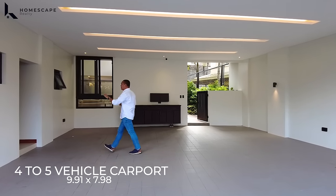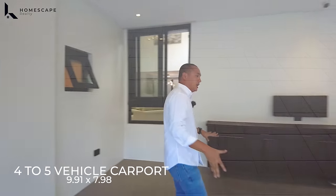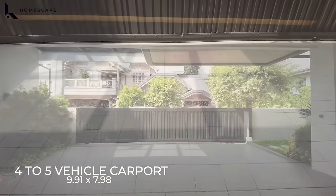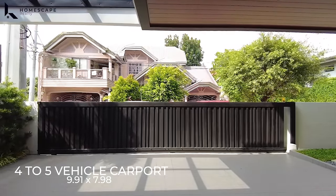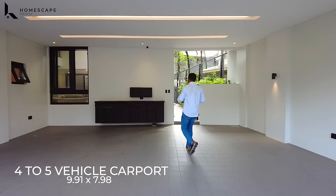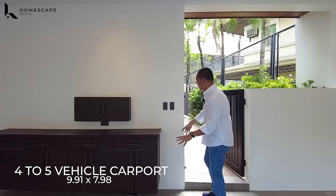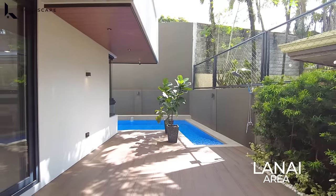On this side, this is your staff quarters. You have this room for your household staff and the toilet and bath for this area. For the flooring, we have granito tiles installed all throughout the garage or vehicle carport. What we love here is the rough textured or non-skid material for your vehicles. We also have these hanging cabinets for your storage space for tools in this area. We have another security gate going directly to your lanai area.